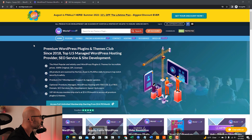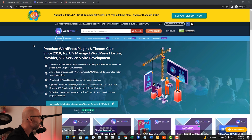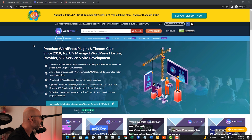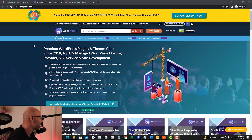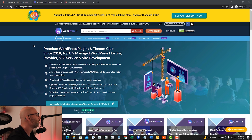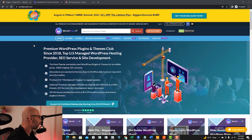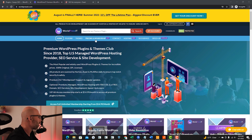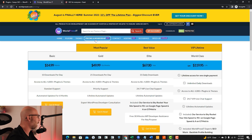This website is called worldpressit.com. You can pretty much find any plugin for WordPress that you could potentially ever need for an unbelievable price, to be honest. Let's click on the pricing and membership button. If you want lifetime access, it is $119.95.